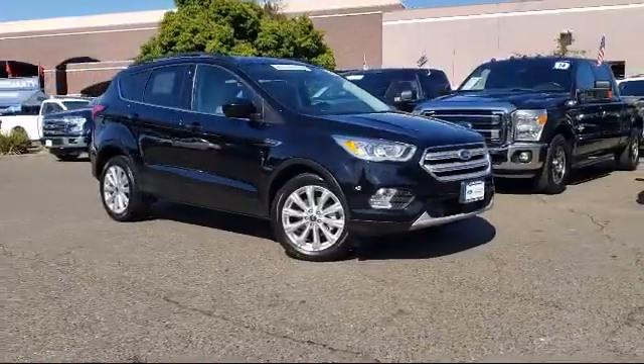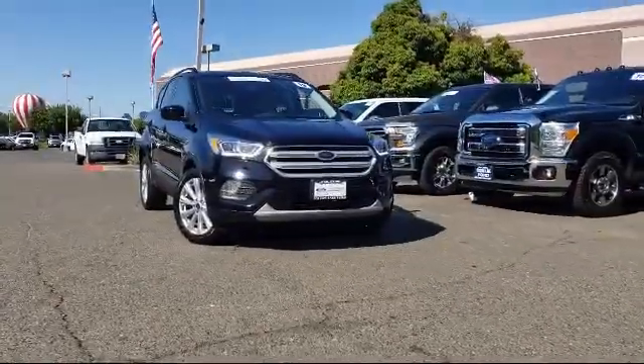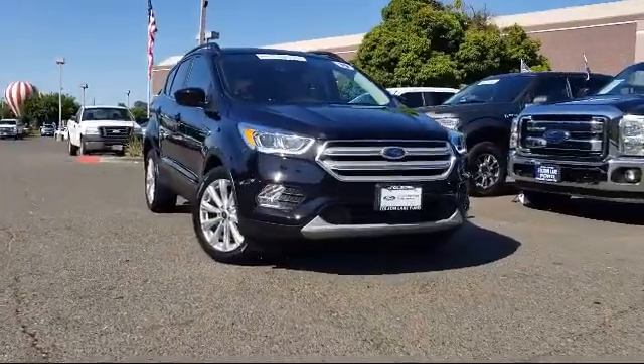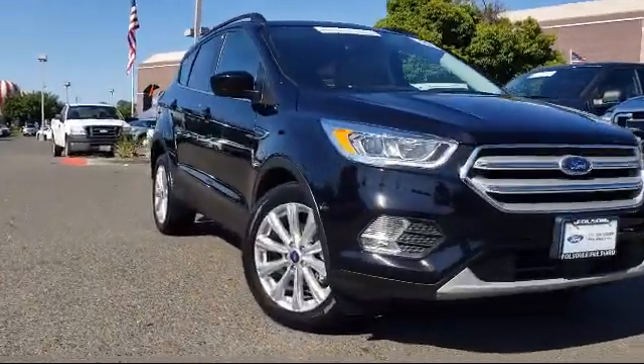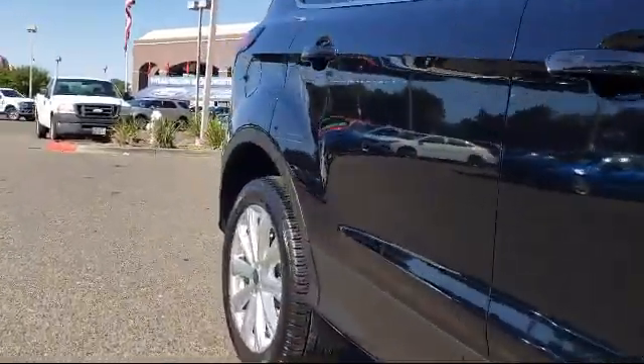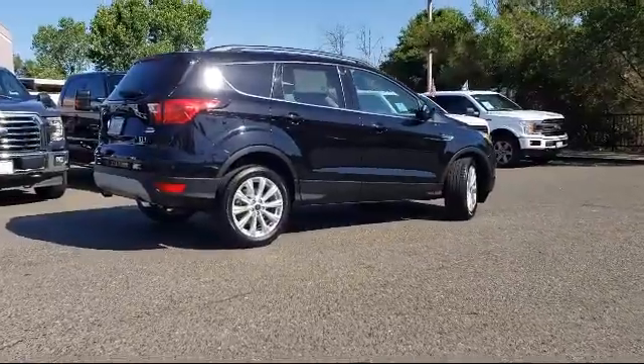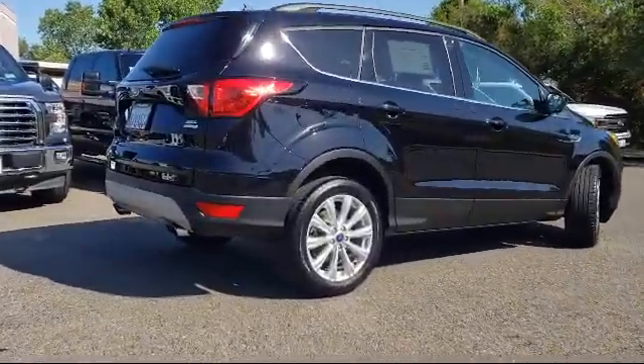It comes equipped with rear spoiler, heated front seats, rear view camera, roof rack, keyless entry, steering wheel controls, parking sensors, tire pressure monitoring system, alloy wheels, Sirius XM satellite radio, and has less than 20,000 miles on the odometer.